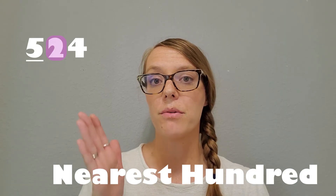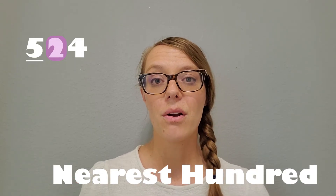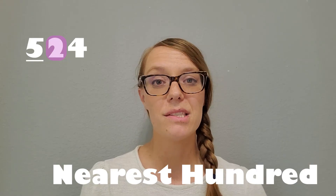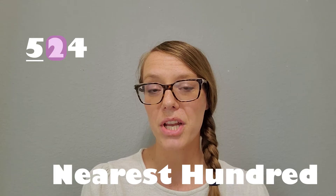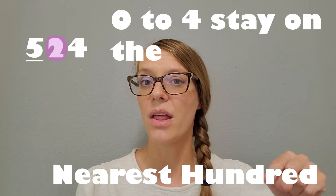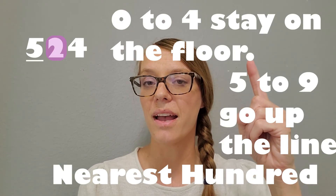We're going to circle the 10s, and those 10s are going to tell us what to do with that 100 — are we going to round up or stay? I like to say it in a chant. Any place value I'm rounding to, I can do this every time. Here's the chant: 0 to 4, stay on the floor. 5 to 9, go up the line.